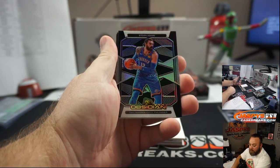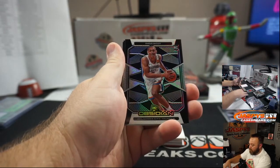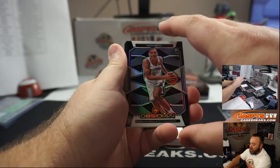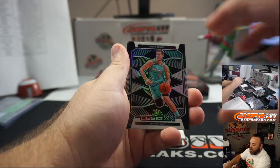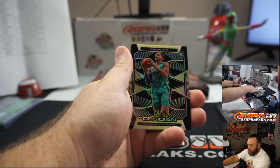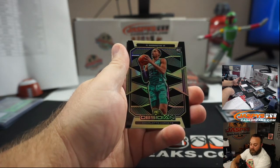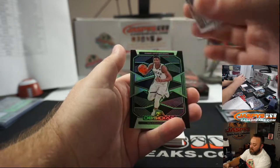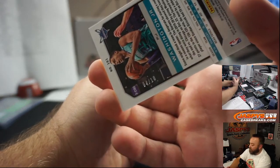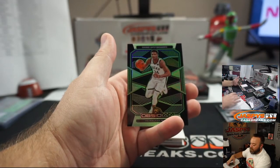Steven Adams, Oklahoma City Thunder, Mark Bissett. Darius Bazley, Oklahoma City Thunder, going to Mark also. Goran Dragic, Miami Heat — random number block, unnumbered. PJ Washington Jr., gold for the Charlotte Hornets — also random number block, numbered to 10 — that's numbered 4 of 10, going to spot 4 in Marcel Victoria.